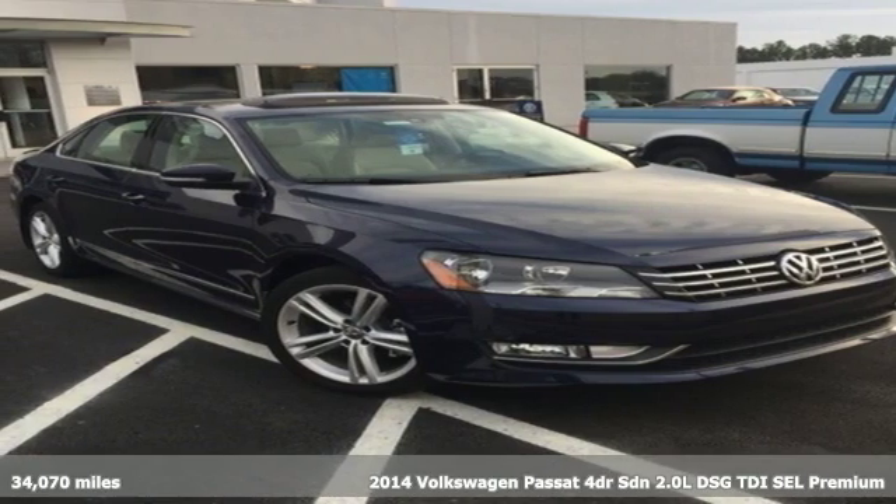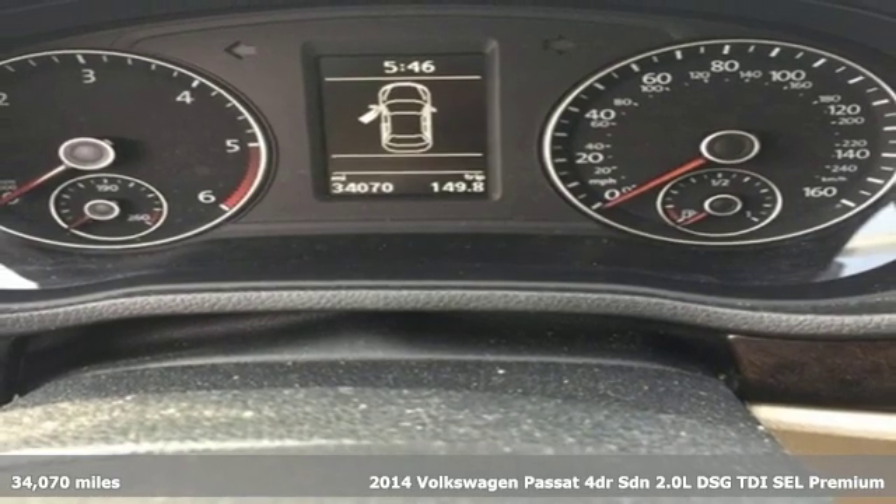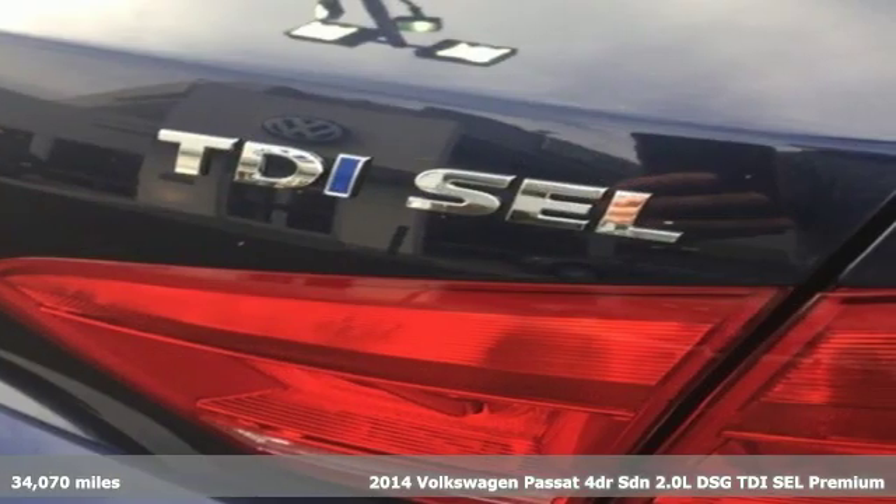Here's a 2014 Volkswagen Passat. Family time picks up a few more fans in this Passat. It boasts an impressive list of features like these.